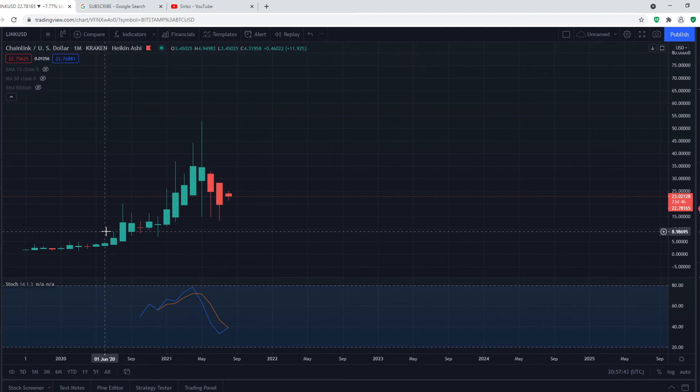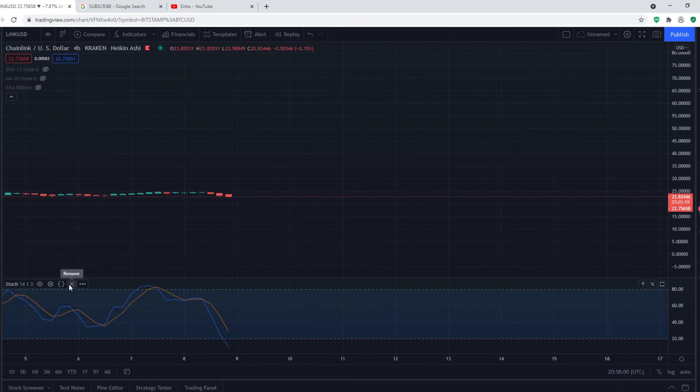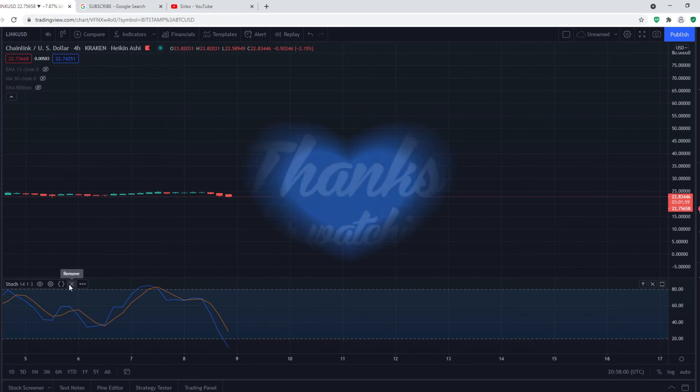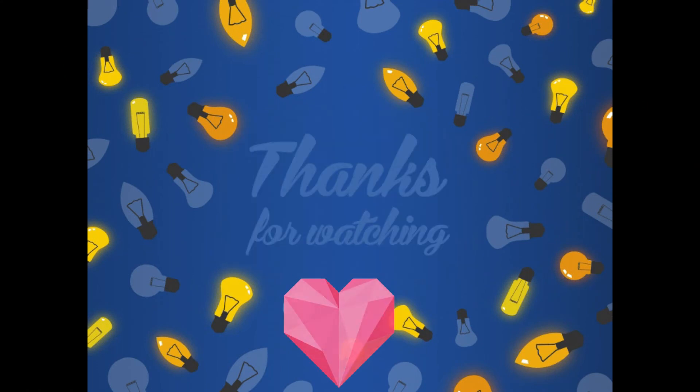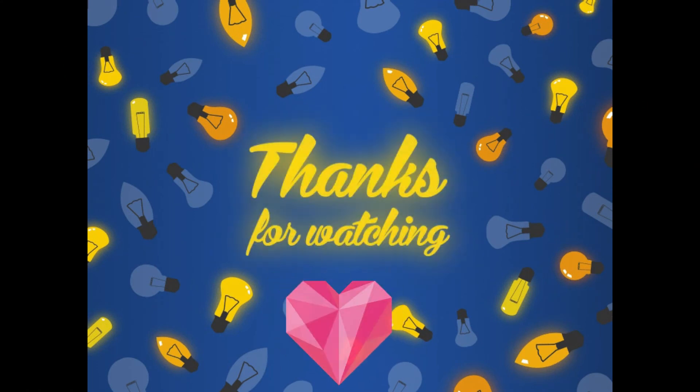On the monthly time frame it is also looking extremely bullish for Chainlink. This video was focused on the rising broadening wedge pattern we had recently discussed, which has now broken to the downside. I hope you enjoyed this video and found it helpful in getting a better understanding of what is happening to Chainlink and where it is going.